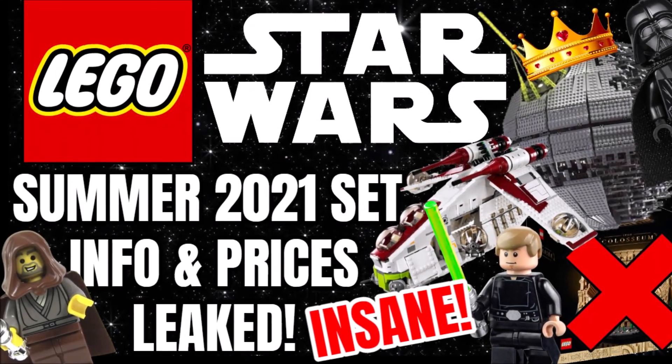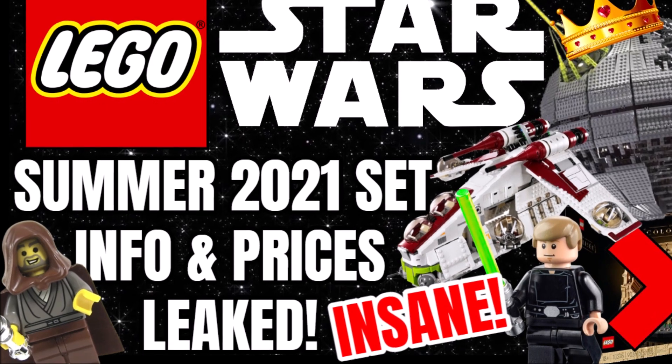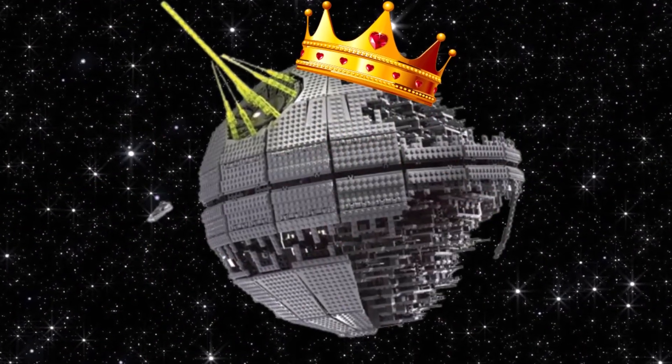Hello guys, Bricklick here and today we have the prices and some information about the LEGO Star Wars Summer 2021 sets. The biggest LEGO set ever is coming, so stay tuned to find out more.